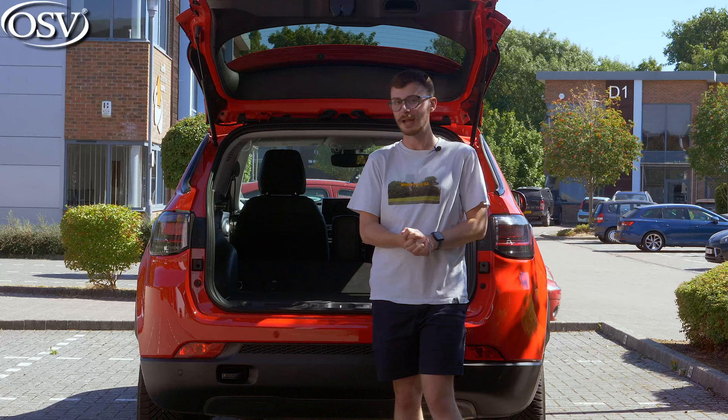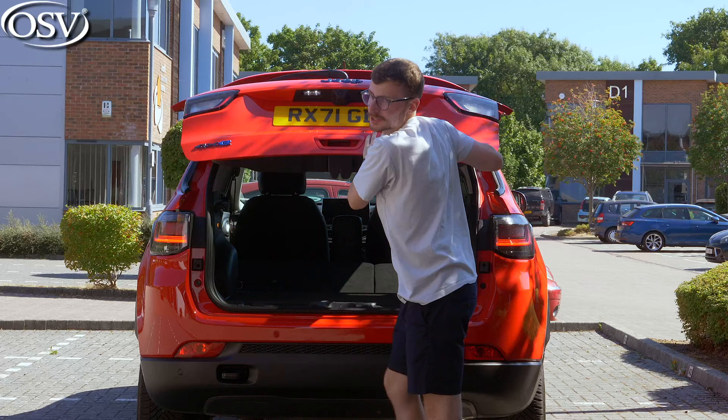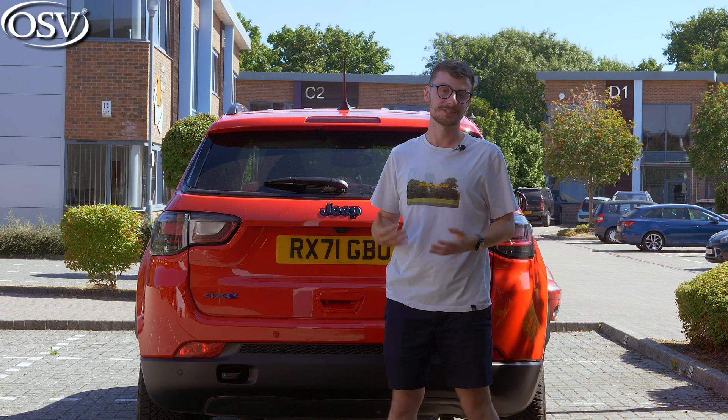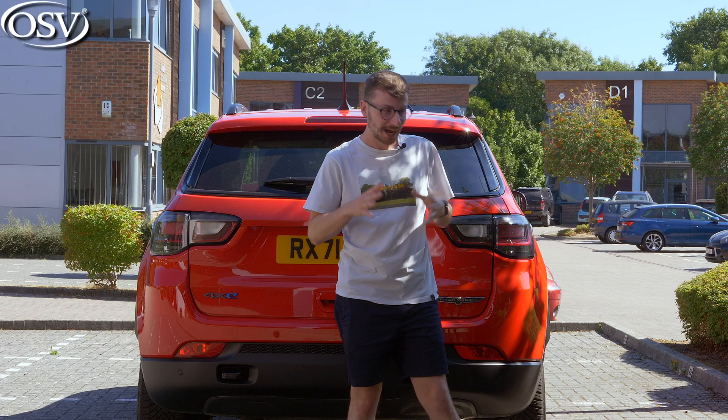Really impressed with the levels of practicality on offer. While it may pale in comparison to rivals in some areas, there's still a lot of space for your weekly grocery shop and dog walks, and coupled with the off-road capability, I think that's brilliant. We know it's practical, but how does it drive on UK roads, considering this is an off-roader?